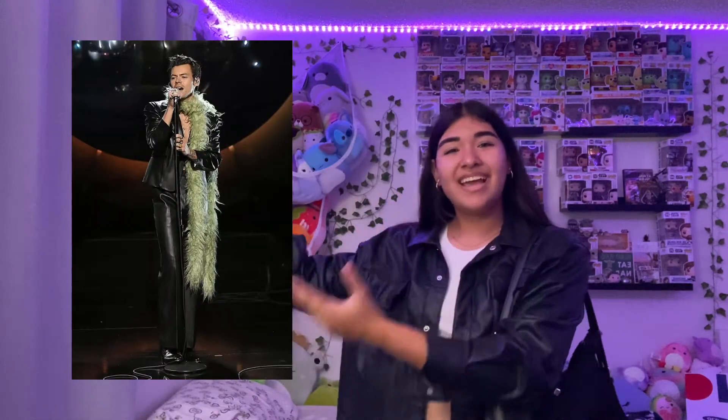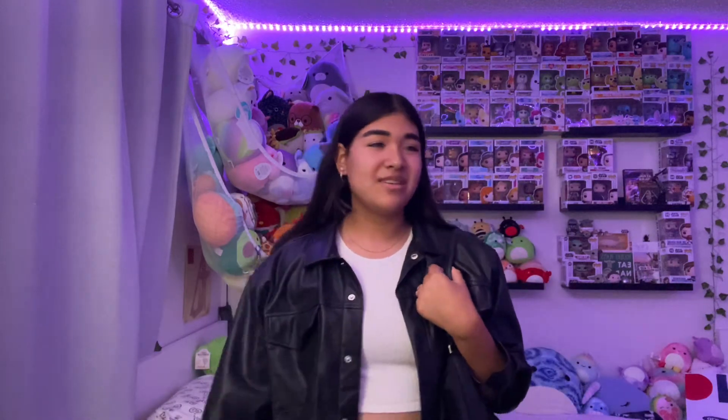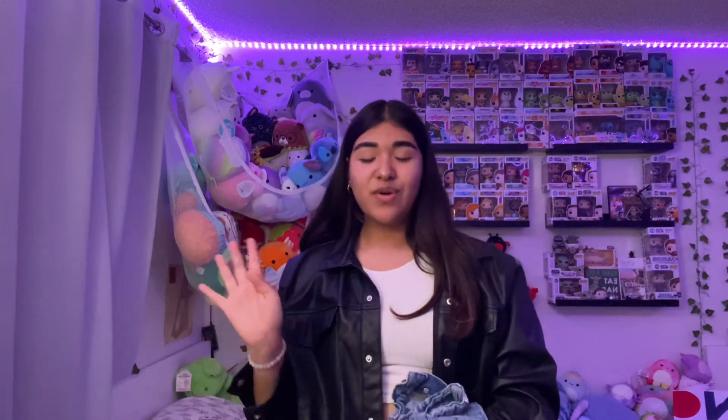This is giving concert fit vibes. I kind of want to do a Harry Styles recreation for a concert I'm going to in November — maybe with a green boa and a green cowboy hat for the pictures. I like this outfit, it's concert vibes, and I give it a 9 out of 10.